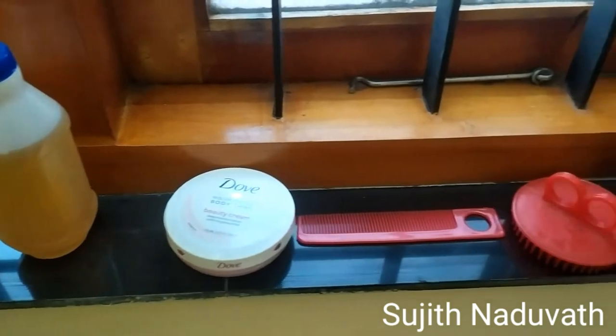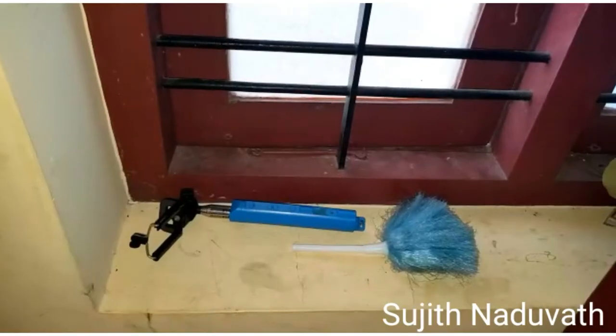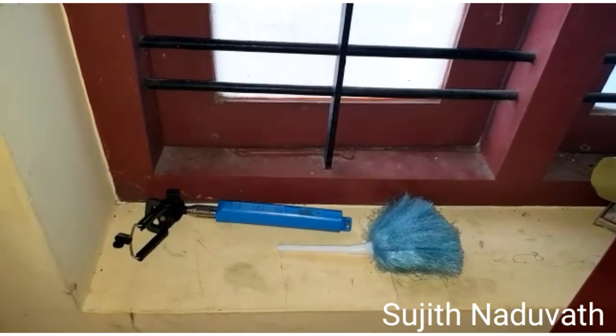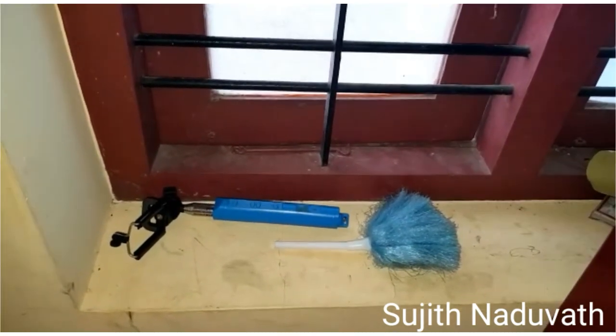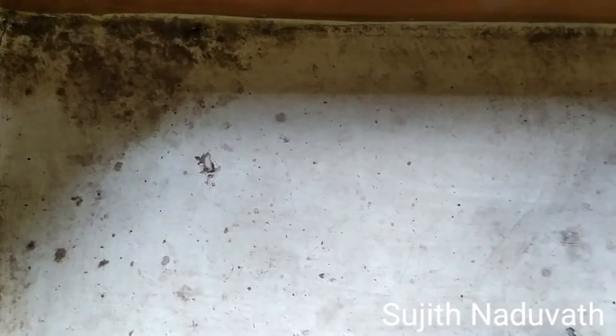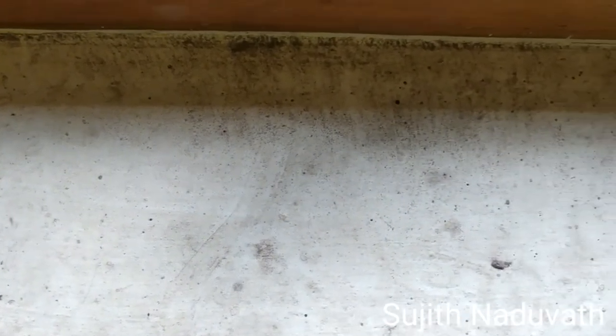Most people have the habit of keeping comb, hair oil, cosmetics, etc. in the windowsill. Usually, the windowsills of a house are occupied with necessary as well as unnecessary items. Keeping these items continuously makes permanent markings. The droppings of lizards and dust also make the windowsills dirty.